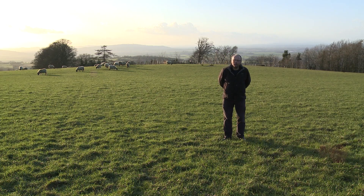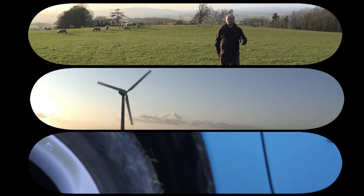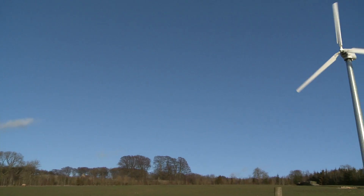This week's show is all about farming, but I'm not really interested in breeding sheep or planting crops. This farm produces another really vital resource. Hello and welcome to another episode of Fully Charged. I'm here at Rookery Farm in Worcestershire and just last year they installed this wind turbine.